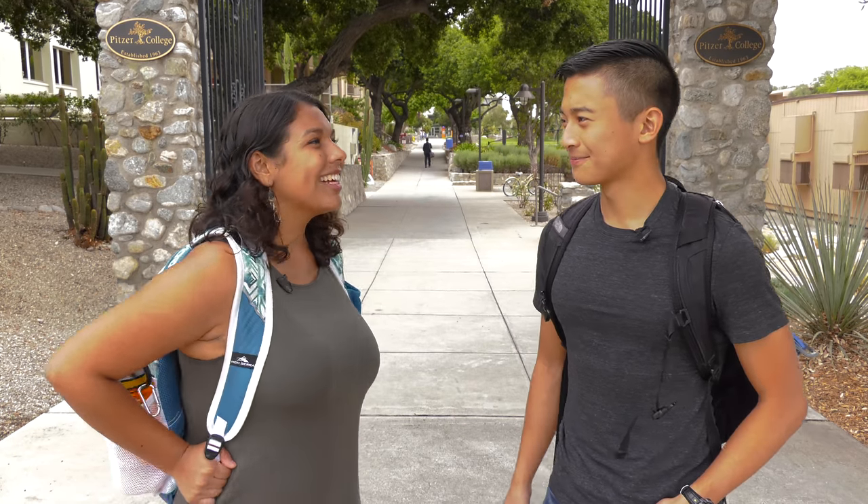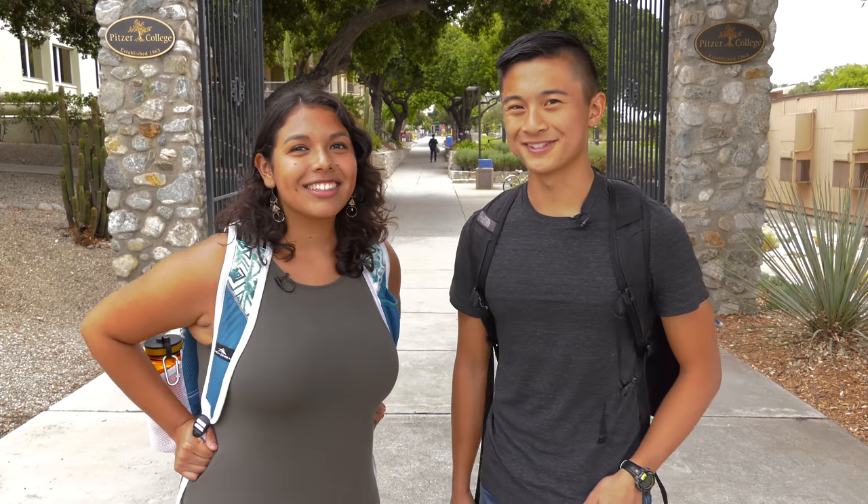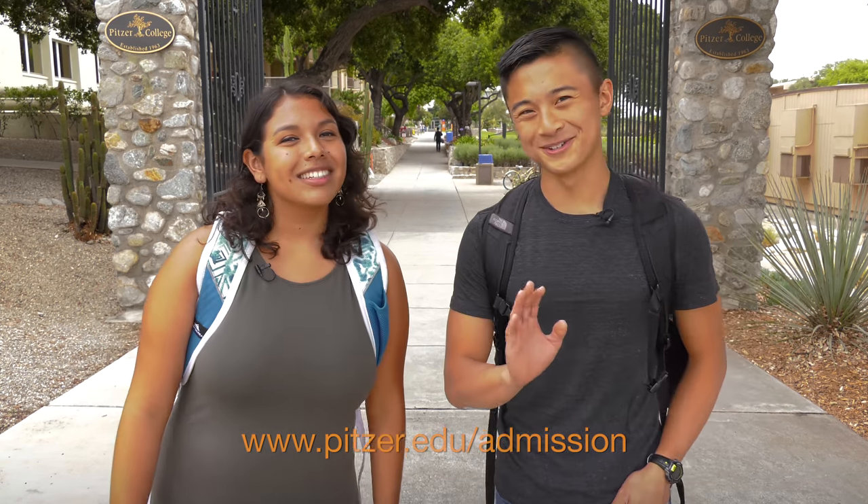That's a really good point, Natalia. We hope you've enjoyed this tour with us today. For more information, check us out at pitzer.edu/admission. See you soon!